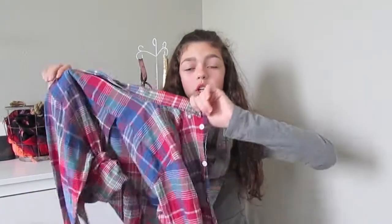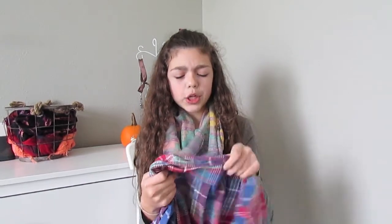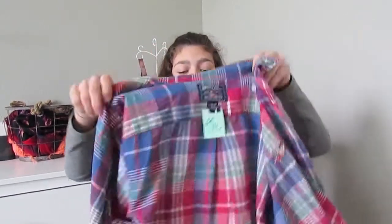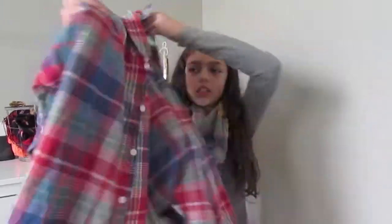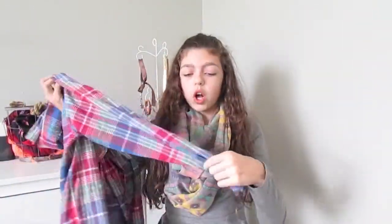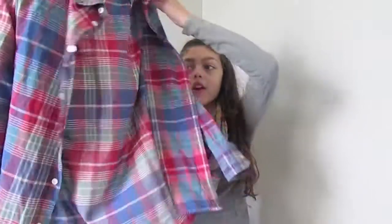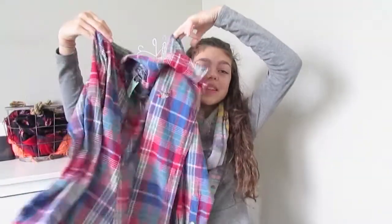I also got this flannel — it was $1.49, originally $2.99. It's an American Living flannel and this is from the little boy's section, but I still got it because I thought it was really cute. It's more of a colorful one since it's not so far into fall that it's really cold outside, and it's a nice thin material.